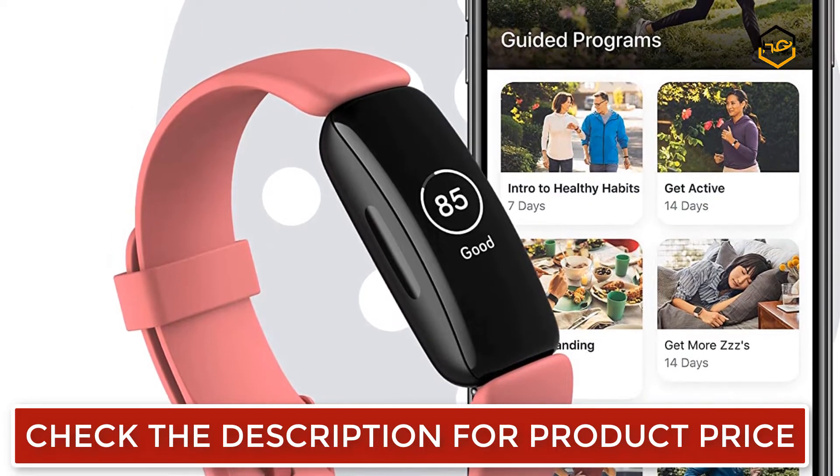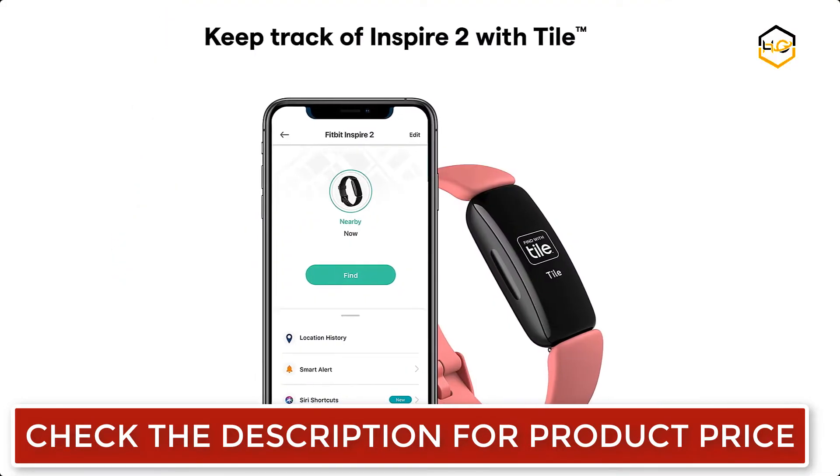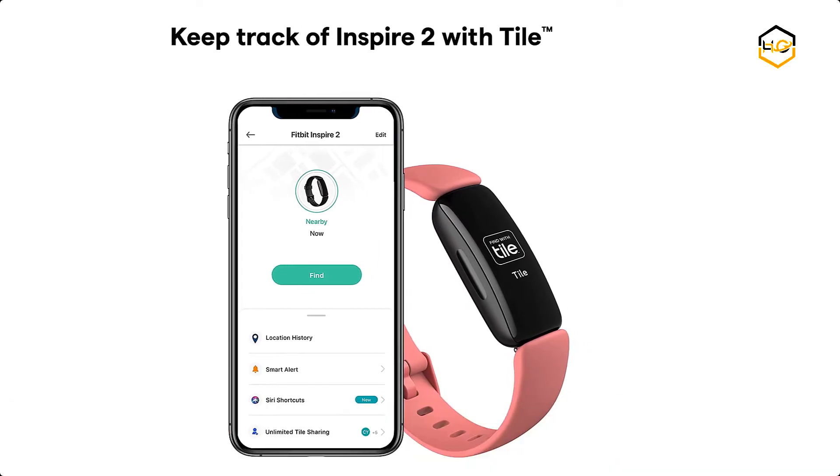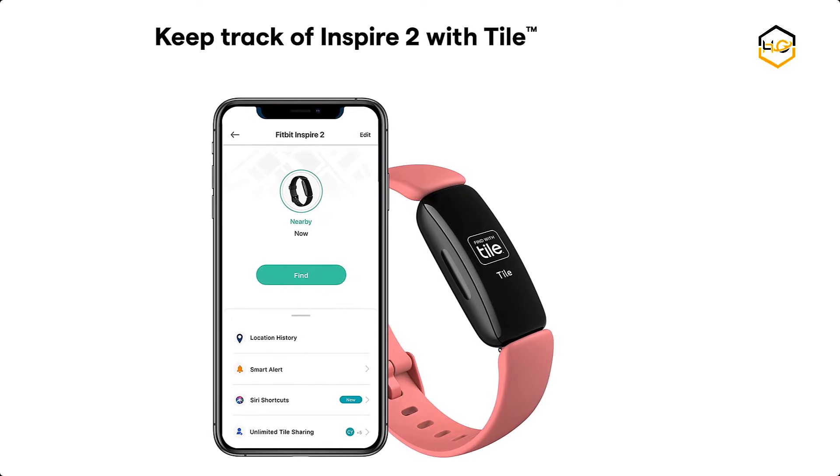You can enjoy 10 days of battery life for daily progress without constant charging. It tracks your time in light, deep, and REM sleep, then gives you a sleep score to better understand your sleep quality each night.